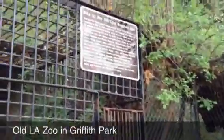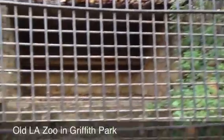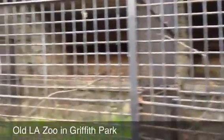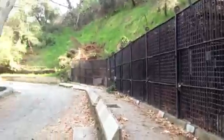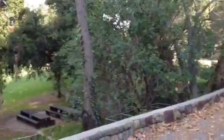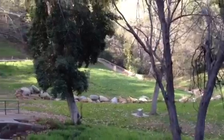We're at the old Los Angeles Zoo. There's a sign telling you that that's where this is. Here's a whole bunch of the cages that used to house the animals in the zoo. This area has been turned into a picnic area. There's lots of benches. It's a really beautiful area.